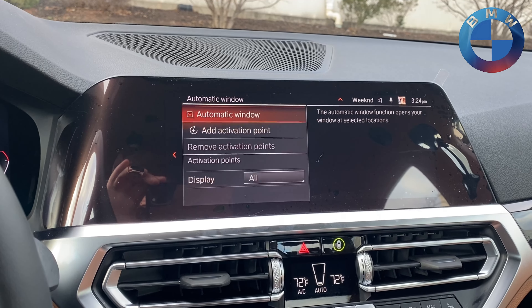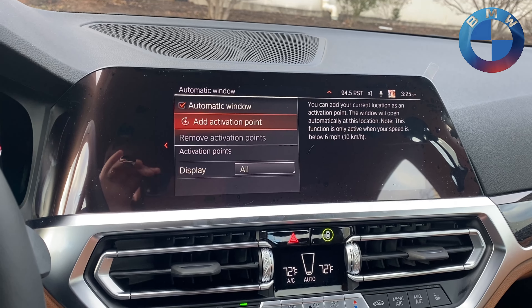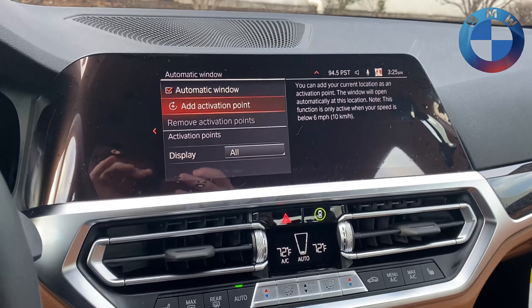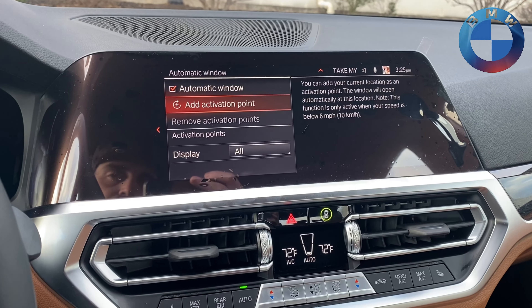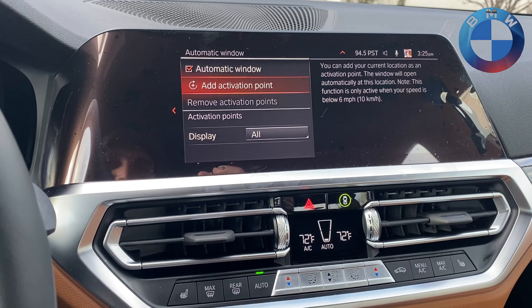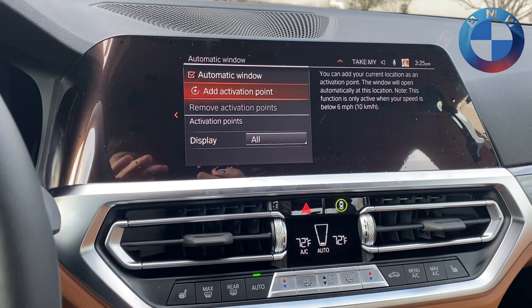Automated habits can include rules for seat and climate control under certain parameters, or lowering a window. All you have to do is turn them on and add a GPS activation point, usually wherever you are. You can do things like if you have a drive-through you frequent, if you live in a gated community and need to swipe at the main gate, or for picking up your mail — you can activate a GPS location and have it automatically put your window down.